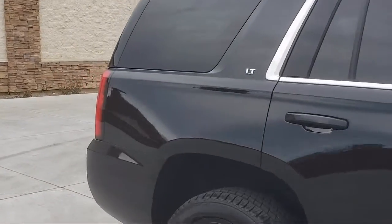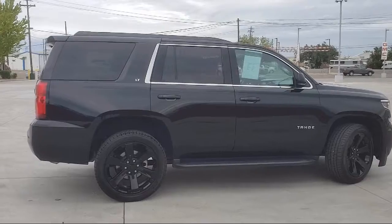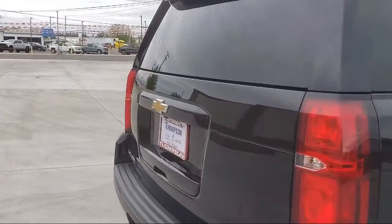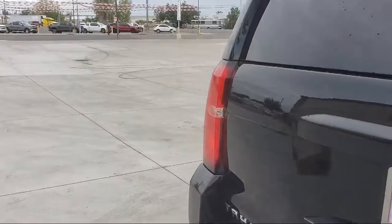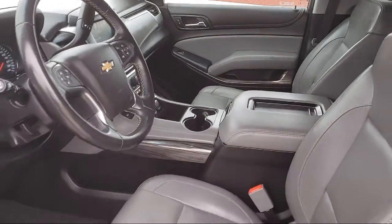Sirius XM Satellite Radio, Theft Deterrent System, Hill Start Assist, OnStar, Third Row Seating, Power Liftgate Release, HD Radio, Air Conditioning, Keyless Start, Rear Air Conditioning, MP3 Single Disc Audio System, and Traction Control.